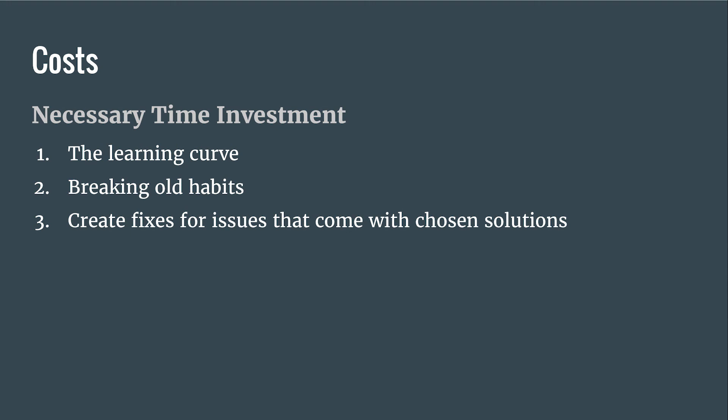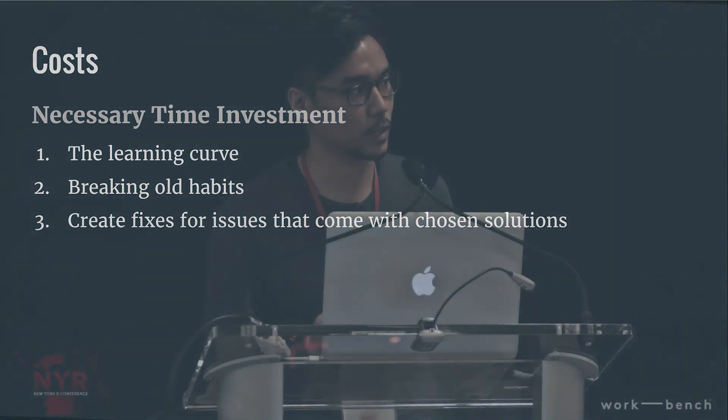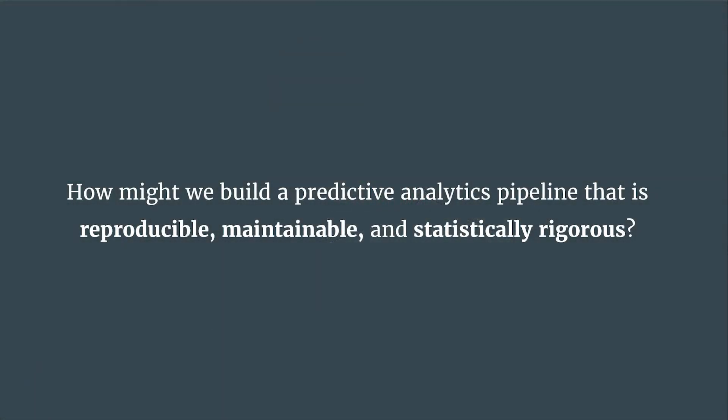There are also costs around creating fixes and finding solutions to the snags you hit. To end: I want to return to the central question. The answer is it depends on your specific problem, your team, and the resources you have. But if there's something to take away from this talk: software development is hard; tools help; and you want to be intentional and thoughtful about not only how you use the tools, but how you choose them. Iterate on those processes alongside the actual work of building a pipeline.